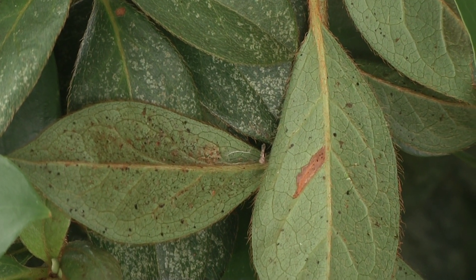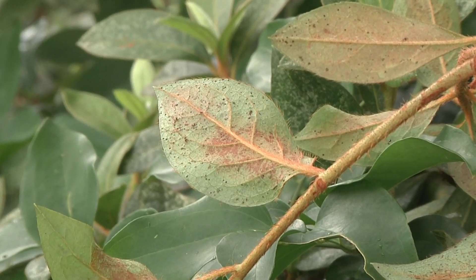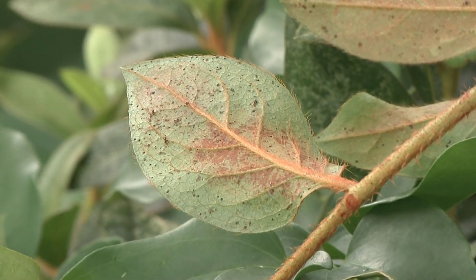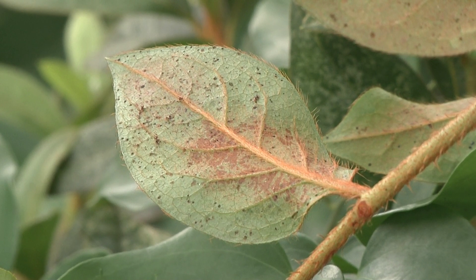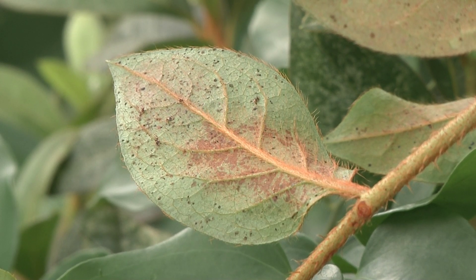Azalea lace bugs are not hard to control, but you do need to direct the material to the underside of the leaf. That's especially true if you're trying to avoid true insecticides — if using insecticidal soap or similar products, make sure you contact the body of the insect. With insecticides it's not quite as critical, but since this critter lives on the underside of the leaves, direct the spray underneath there. If you don't do anything, constant attacks will weaken the plant over time — probably not kill it, but it is something to address.